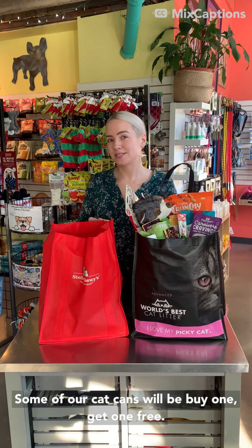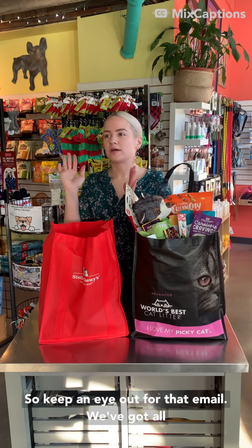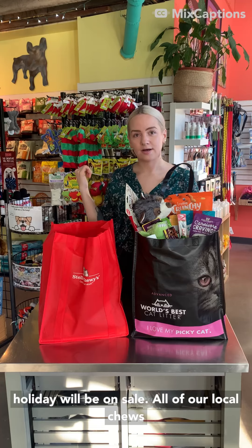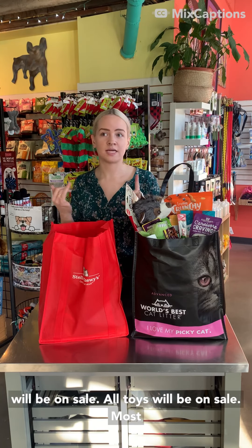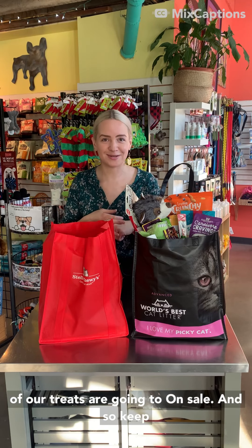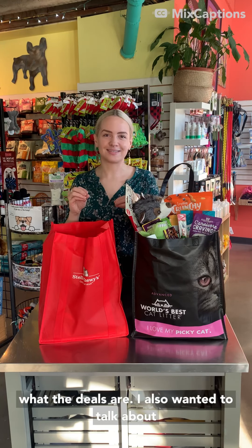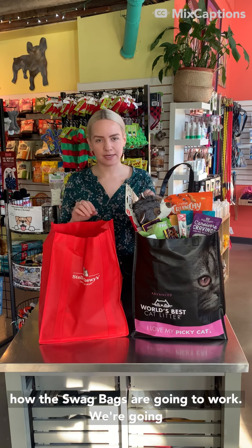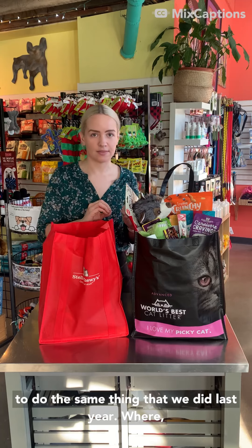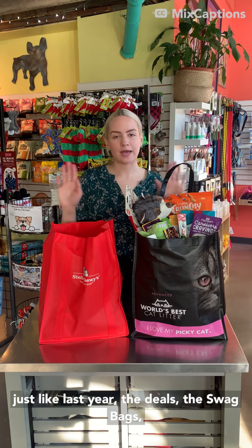For a sneak peek at the deals: we've got 20% off all pet food, and some pet foods are going a little bit higher — we've got 35% off some select pet foods. Some of our cat cans will be buy one get one free. We've got all holiday items on sale, all of our local chews on sale, all toys on sale, and most of our treats on sale. Keep an eye out for that email so that you know exactly what the deals are.